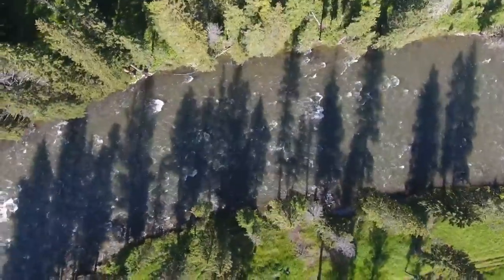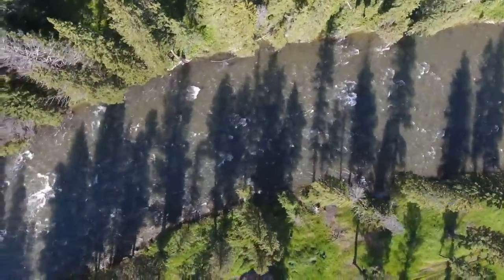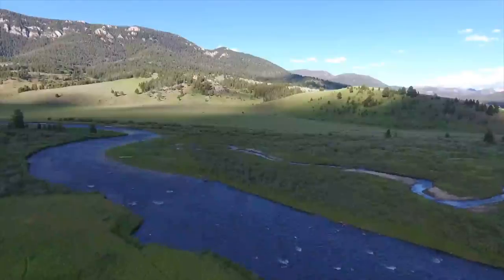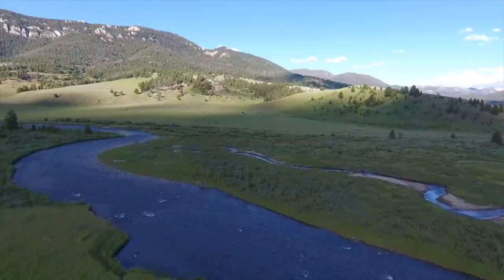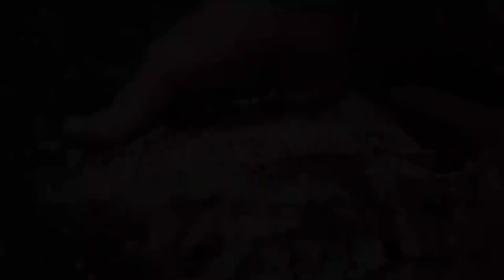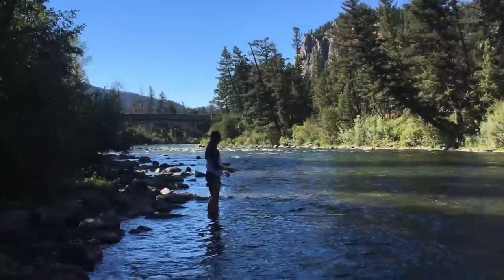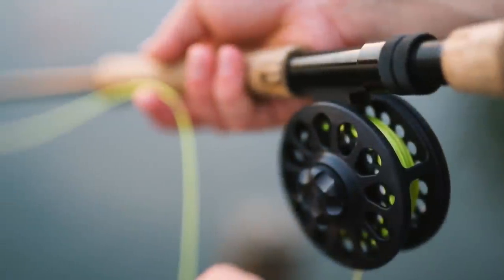Then you might be talking about fly fishing. Do you want to be on a blue ribbon stream such as the Madison or the Gallatin? Or are you okay with stock ponds or small streams that have smaller fish but greater numbers? Grandkids can catch 40-50 fish in an afternoon just because there are greater numbers, though they're smaller sizes.